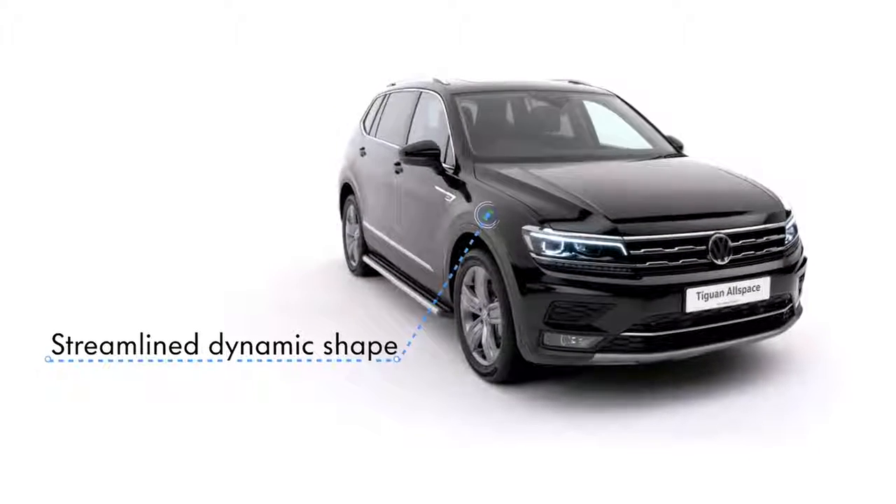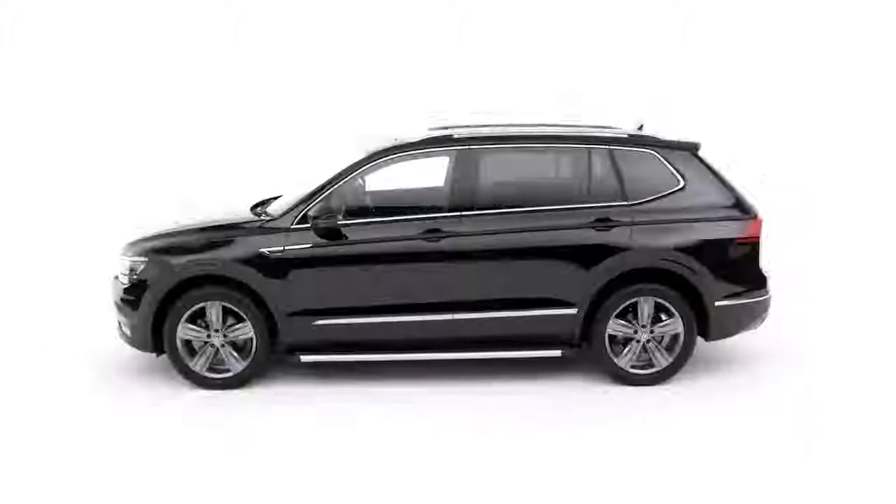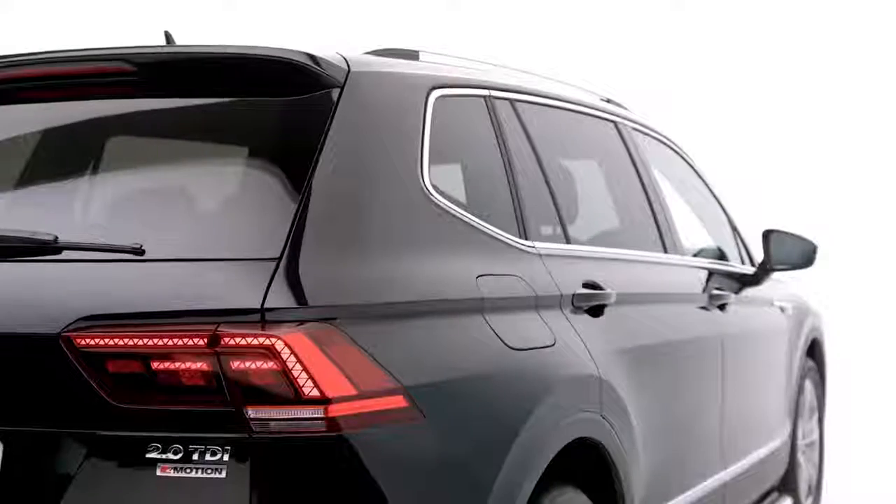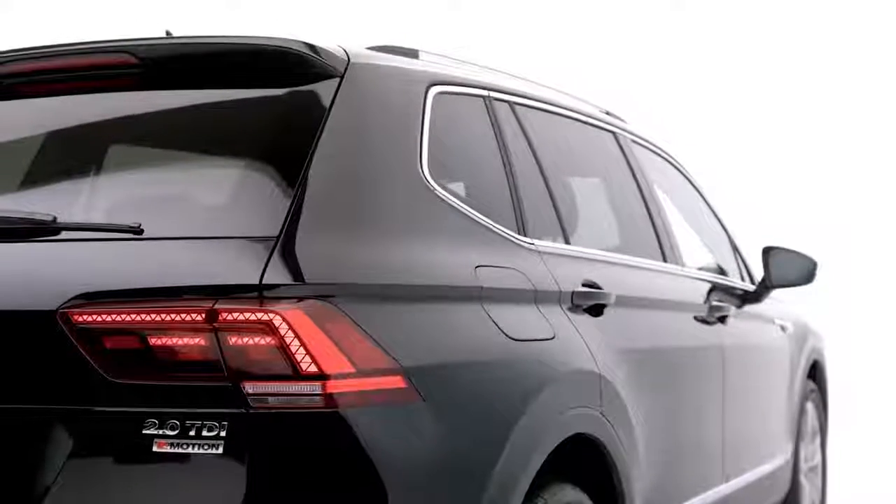With a streamlined dynamic shape and an extended wheelbase, the distinctive front grille and tornado line provide greater definition along the sides, whilst longer rear doors and roof rails complete the sharp look.